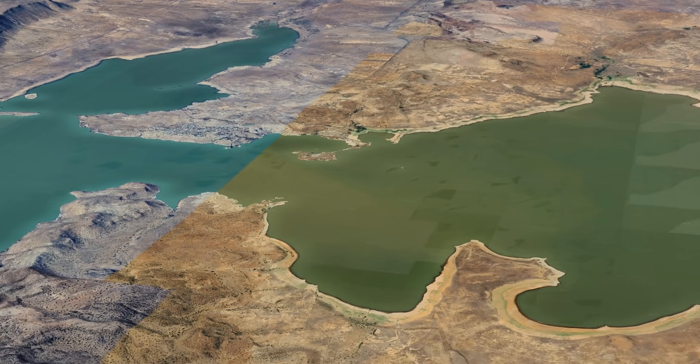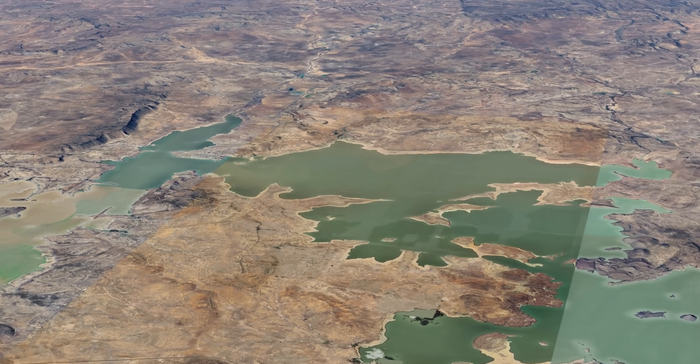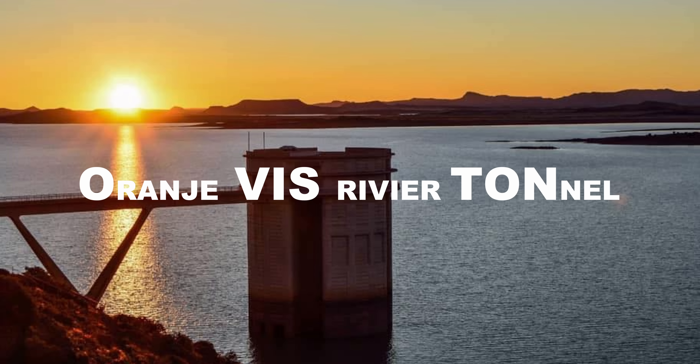This is where the Gariep Dam comes in. The Gariep Dam is actually the largest dam in South Africa. The inlet tower of the Fish River Tunnel takes in water from the Gariep Dam at Oviston — that's the name of the nearby town. The name Oviston is an acronym based on the Afrikaans for Orange-Fish River Tunnel.